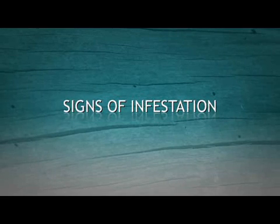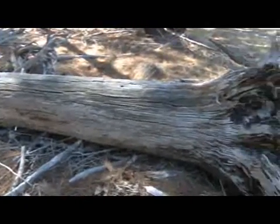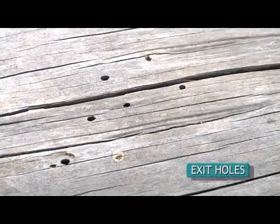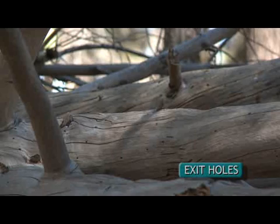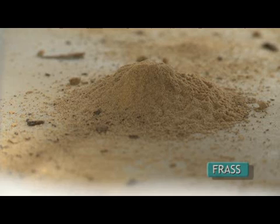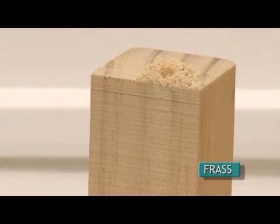It can be difficult to detect EHB, as larvae can bore inside wood for many years without any external evidence. It is only when the adult beetle emerges from the wood that oval-shaped holes, known as exit holes, are formed. Despite the difficulty of detection, some signs may be seen. Exit holes are oval-shaped, about five millimetres in length, and run in line with the grain. A mixture of fine powdery particles of wood dust and droppings, known as frass, can sometimes be found close to where beetles have emerged.